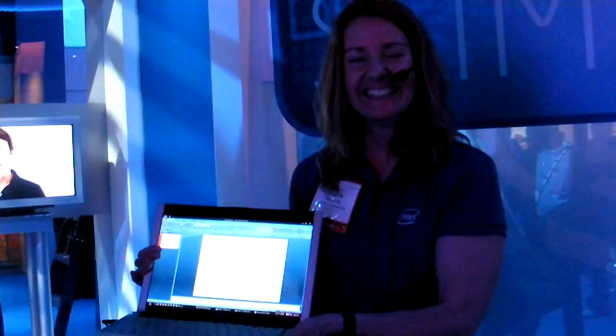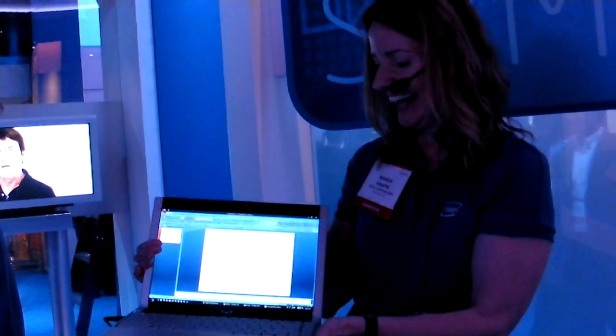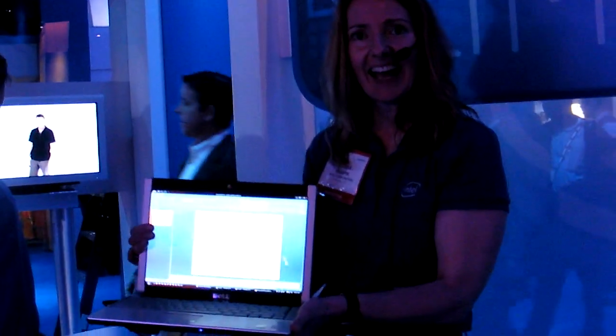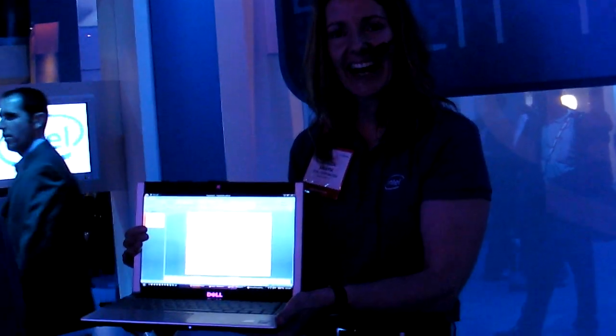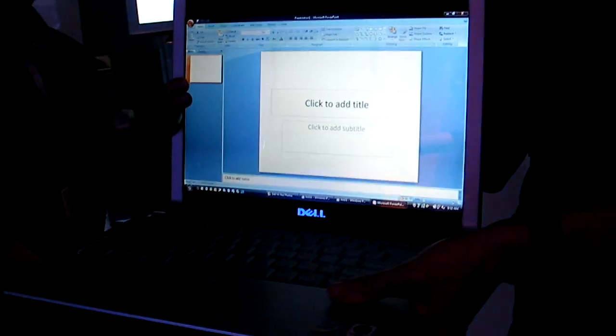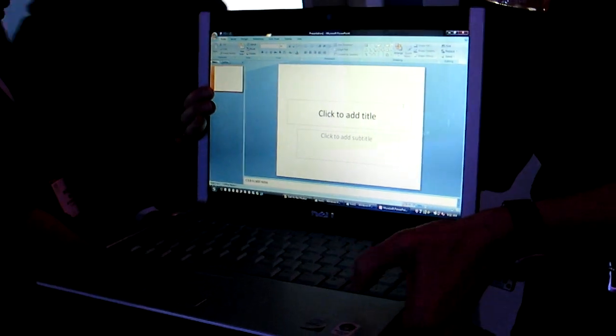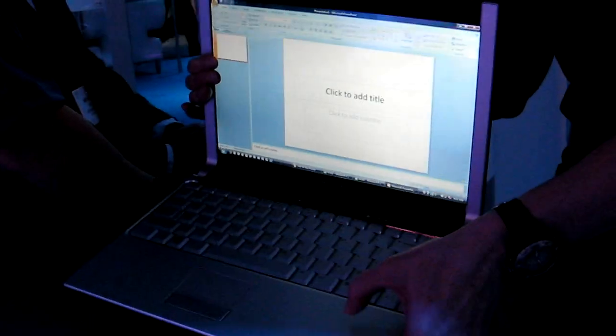This is Wanda from Intel. She's holding the new Dell XPS Road Warrior laptop, which features some really great metal on it. Wanda, what's so special about this laptop? This laptop is the latest from Dell. It actually features the Centrino technology inside from Intel, and it's rugged with this aluminum case right here.